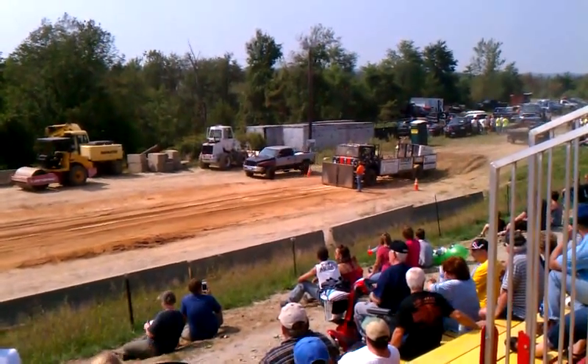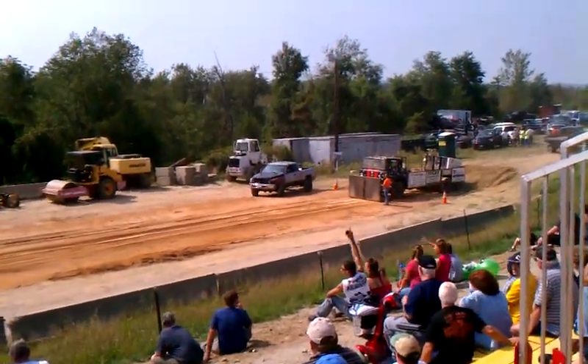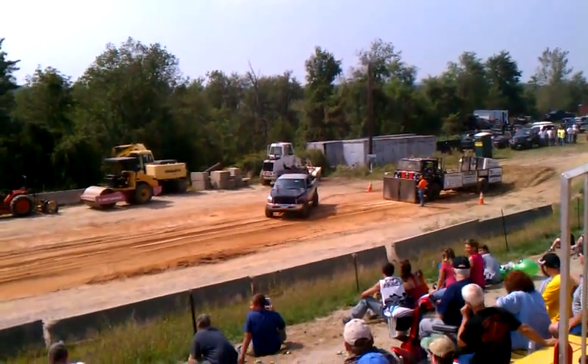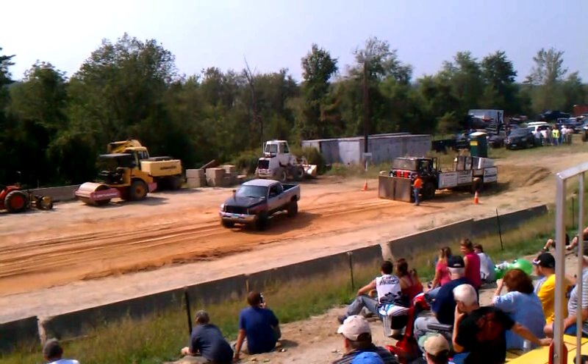How many people are fans of lots of big black smoke? I'm sure this one will deliver. This truck is what's known as a work in progress.